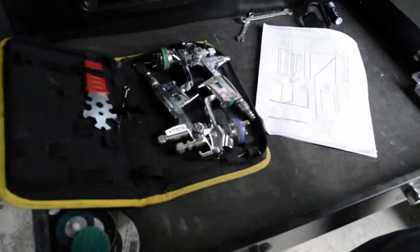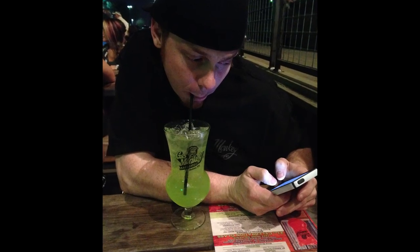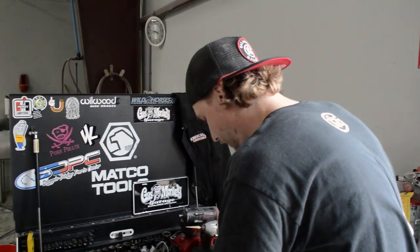Got my Sata 4000 paint guns. Haven't really got to use them since Casey does all the painting, but those are really nice to have — they spray excellent.